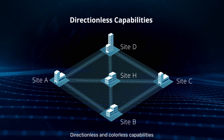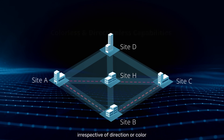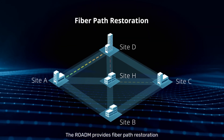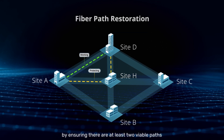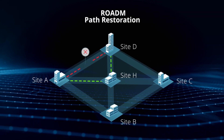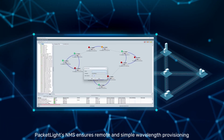Directionless and colorless capabilities enable wavelengths to connect to any port in the ROADM, irrespective of direction or color. The ROADM provides fiber path restoration by ensuring there are at least two viable paths from any site to any site. PacketLite's NMS ensures remote and simple wavelength provisioning.